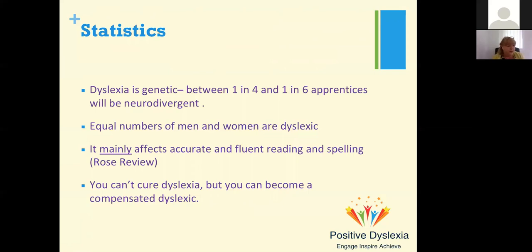Equal numbers of men and women are dyslexic. I used to see a lot more boys and men with dyslexia, but I'm now seeing many more women and girls coming forward for assessment. As I said before, it mainly affects accurate and fluent reading and spelling, but for adults who go on to university and have good reading skills, it's the amount of text they're reading and the speed at which they read that is impaired.